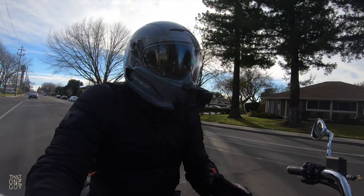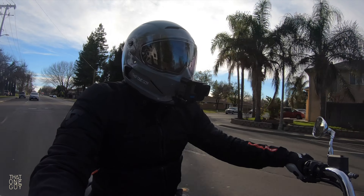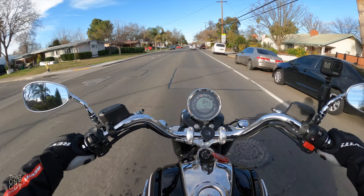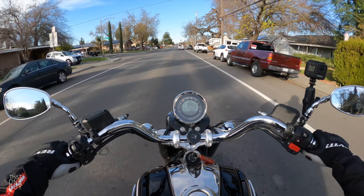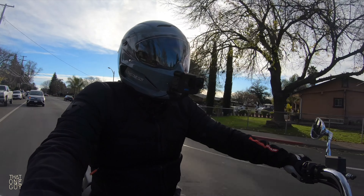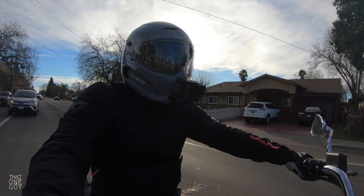That's a small gripe and it just has to do with the mount, but the device itself I have loved so far. This is just a short-term review. We'll do a longer-term review after we've had it for a while, but I've been putting it through its paces and testing out different functionality.